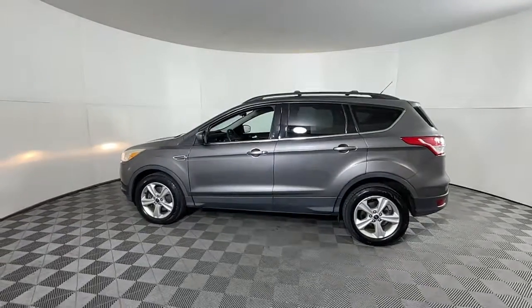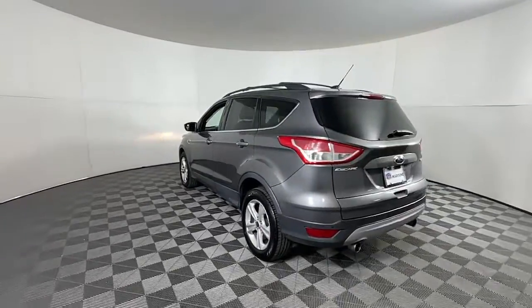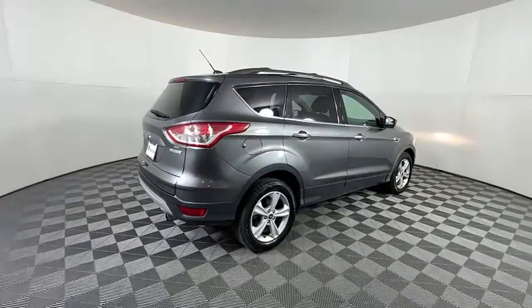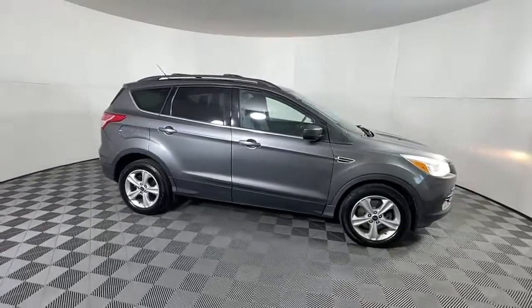This could be the car for you. The 2013 Ford Escape, with less than 150,000 miles on the odometer, this vehicle stands out from the rest. Here's a Ford Escape, the sporty, compact crossover that takes the stress out of your daily drive.